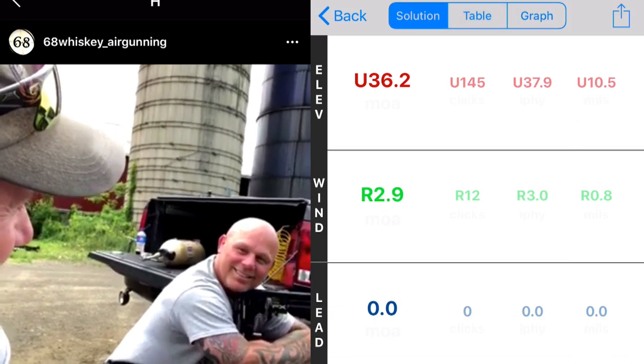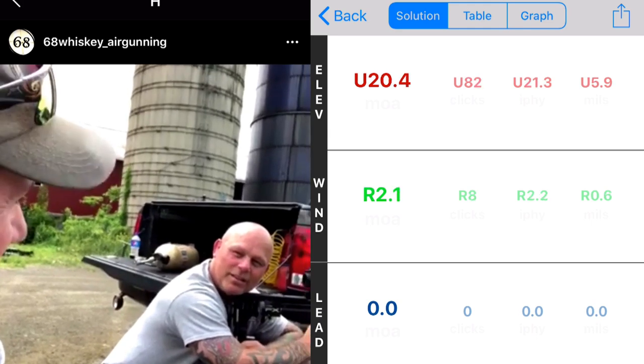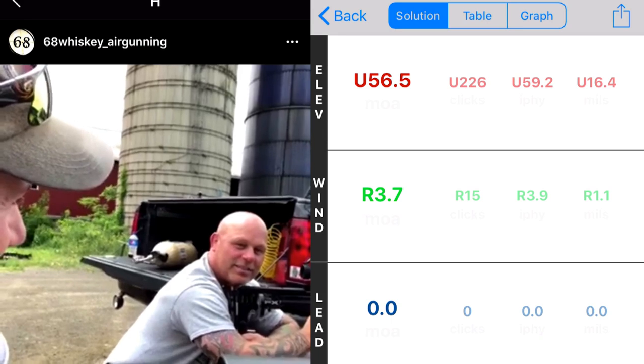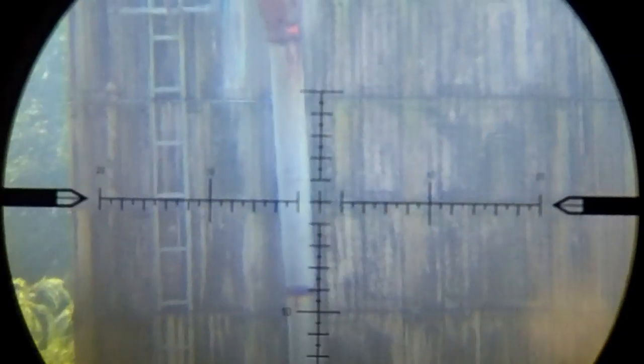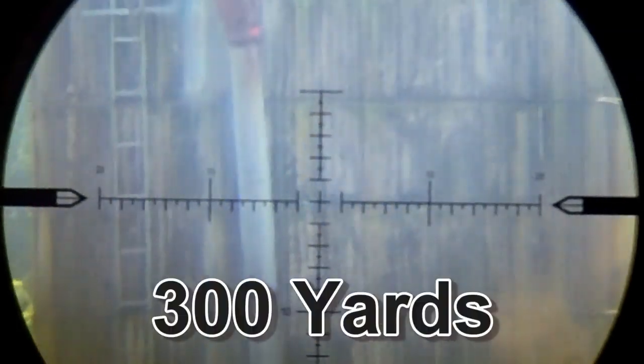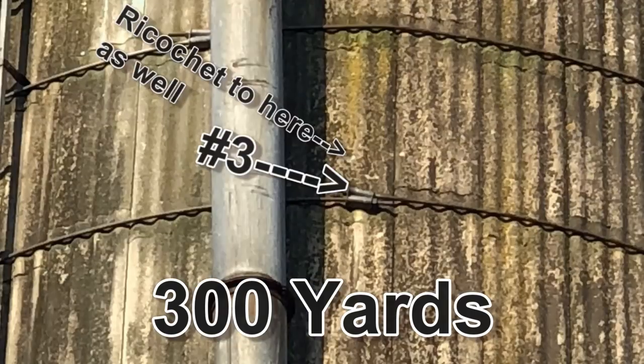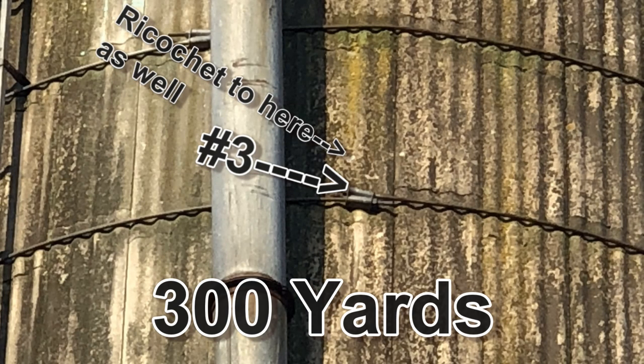Hey bud, what are we doing? Gathering dope. What should we do tomorrow? Gather more dope. Norm and I are on the phone here — he's 100 yards from the target and I'm 300 yards. He has binoculars. All right, one more.